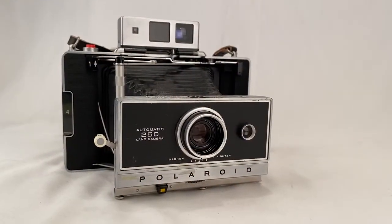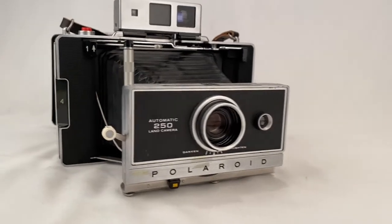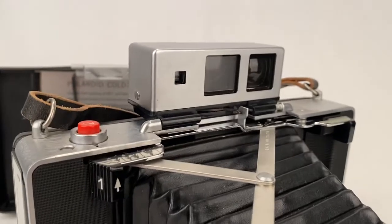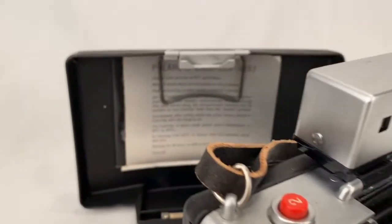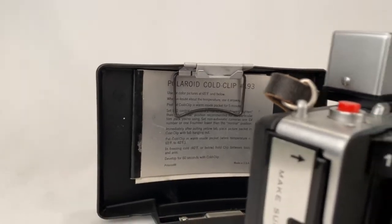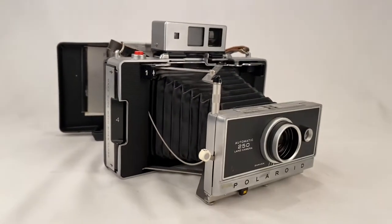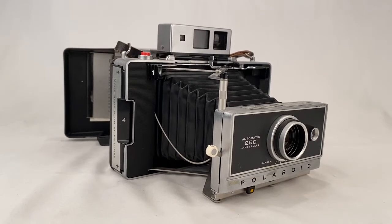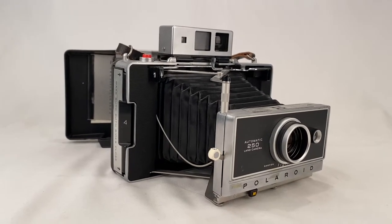This is the Polaroid Automatic 250 Land Camera. It's got the bellows, the viewfinder up top, and the front case with the cold clip. This camera sold for $66.39 plus shipping. The buyer is all in at $91.20.